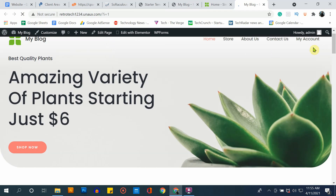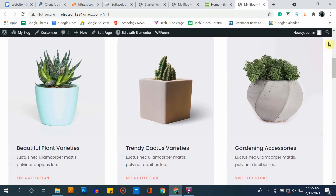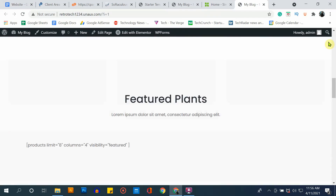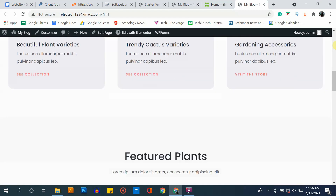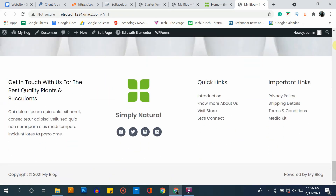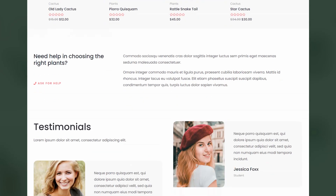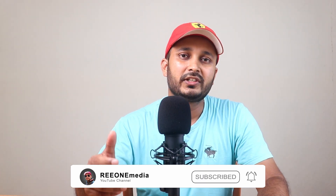Now you can see we have a brand new website which we created for absolutely free. I haven't spent a single dollar to create this website. You have multiple design options which you can choose for free and create a brand new website using this method. If you like this video, please don't forget to hit the like button, and if you have any questions, let me know in the comments below. Thanks for watching and I'll catch you guys in the next video. Thank you.